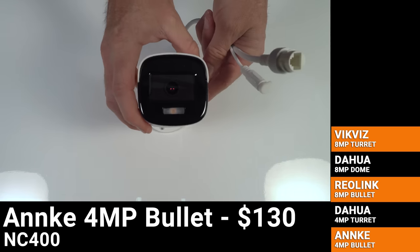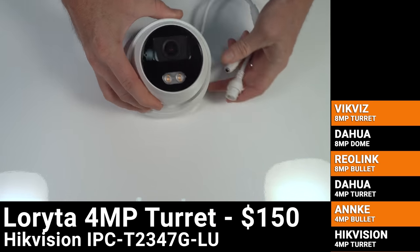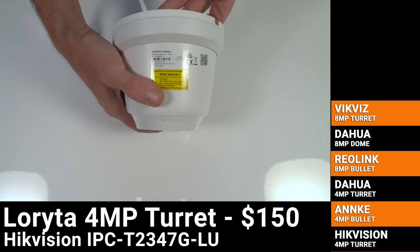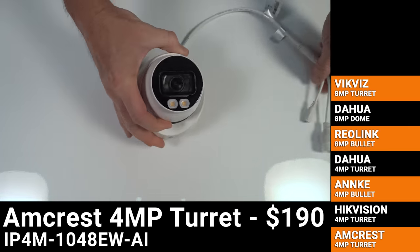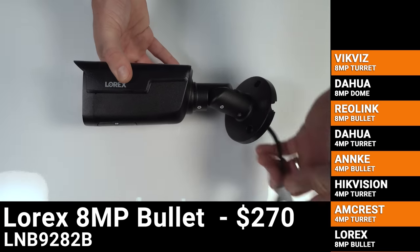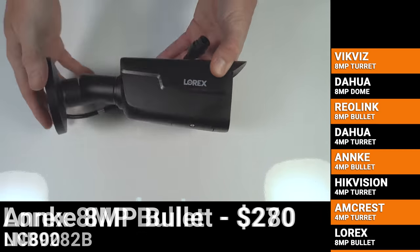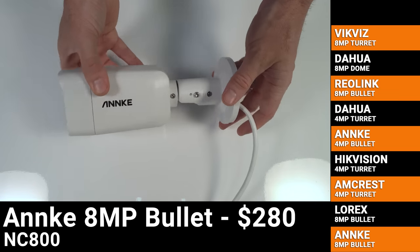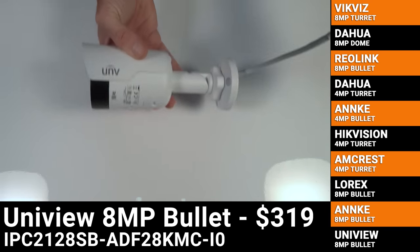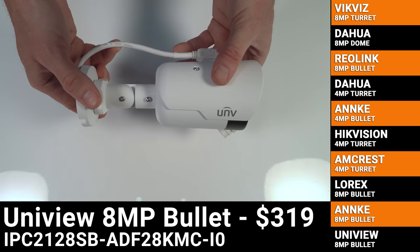Anki's NC400 is a 4 megapixel bullet that costs $130. This huge 4 megapixel Hikevision color view is sold by Empire Tech under the name Loretta on Amazon and costs $150. Amcrest's 4 megapixel color night vision turret camera is $190. Lorix's Nocturnal 4K series is $270 for this black bullet camera with 4x optical zoom. Then for $280 is Anki's new NC800, a 4K ultra low light bullet camera, and last the most expensive camera in this video is the $319 Uniview 4K light hunter bullet camera.